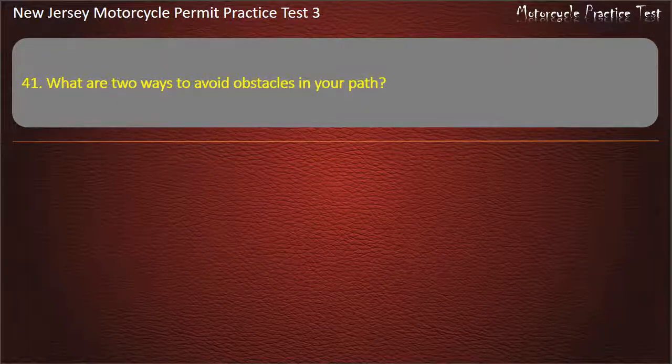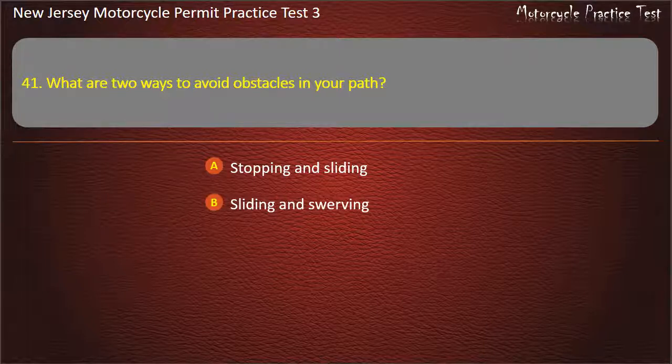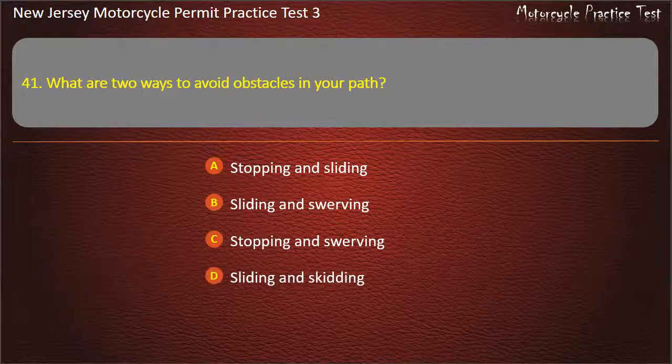Question 41. What are two ways to avoid obstacles in your path? Stopping and sliding. Sliding and swerving. Stopping and swerving. Sliding and skidding. Answer: Stopping and swerving.